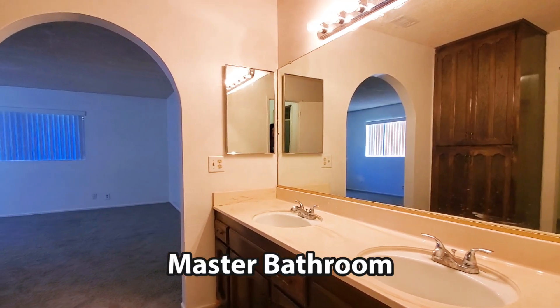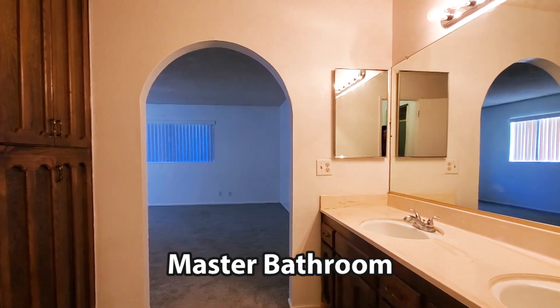The master bathroom includes dual sinks, a shower, a toilet area, and a big walk-in closet.